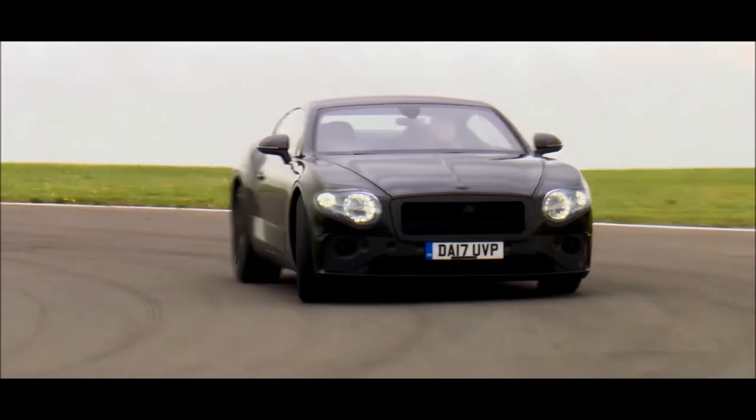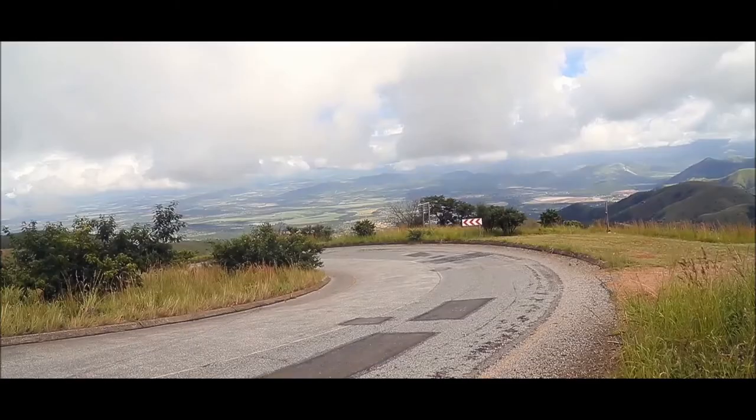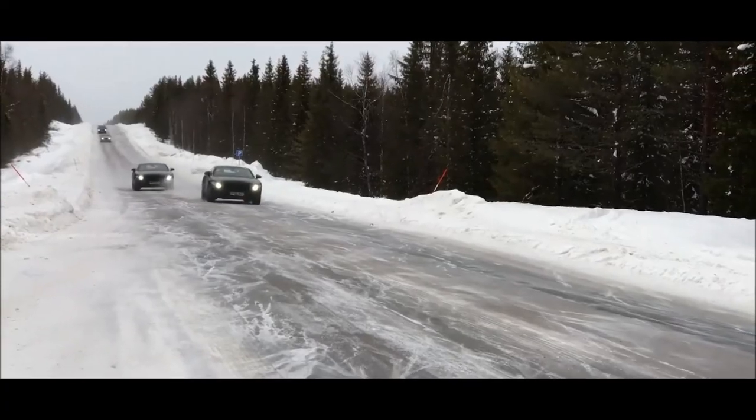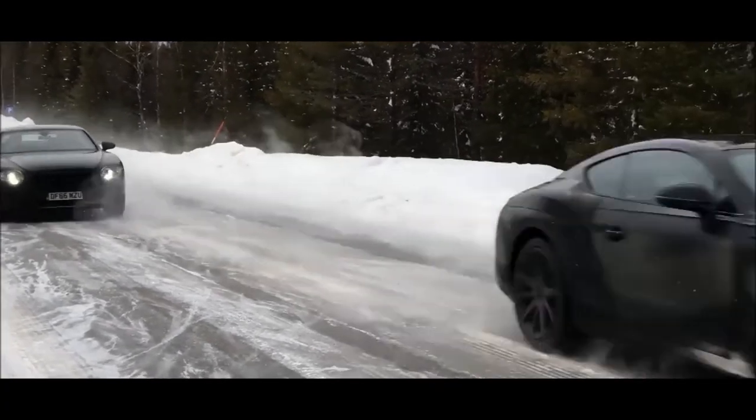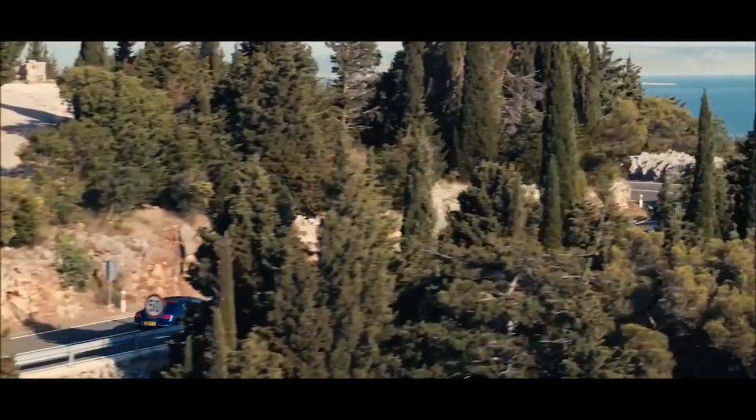We did a lot of testing with the car — around a million kilometres — and we have been everywhere where the car will be driven by the customers. I think the new car will completely redefine the Continental.